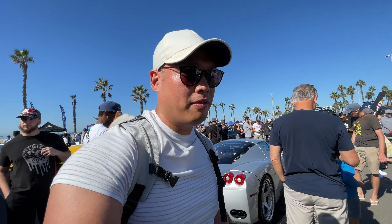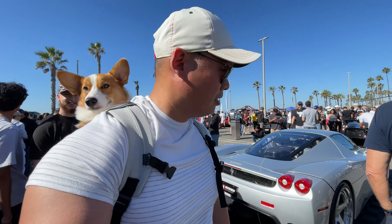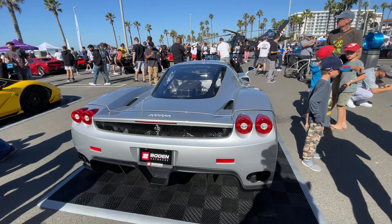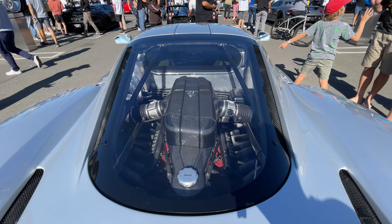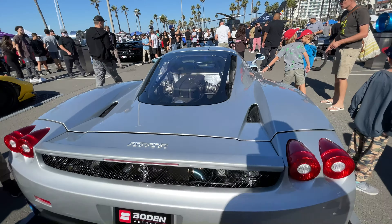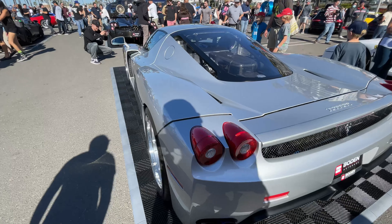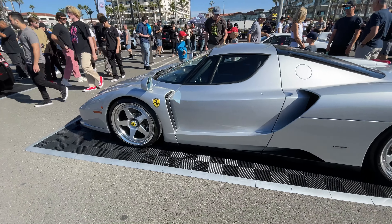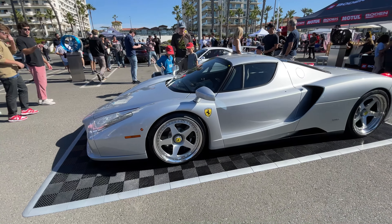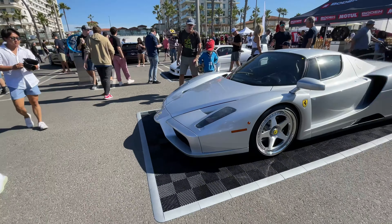These F40s are valued at over a million dollars. And here we have another legendary vehicle — the Ferrari Enzo, named after the creator and founder himself. This is also by Bowden Auto House. Look at that engine — that's just raw as it gets. We're really going to miss the V12 days for Ferrari; their engines just scream. But everything is moving to the hybrid era, so I would imagine this is only going to go up in value.